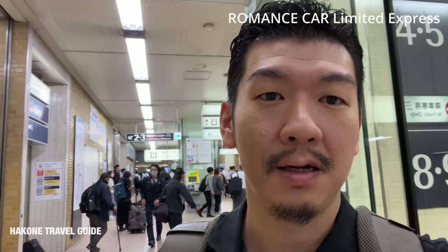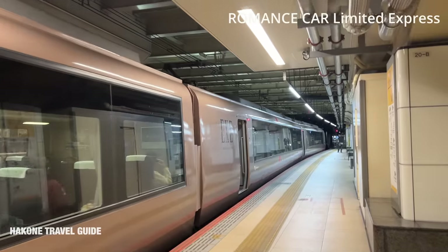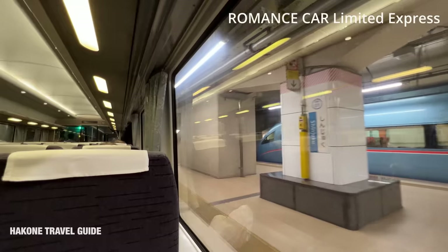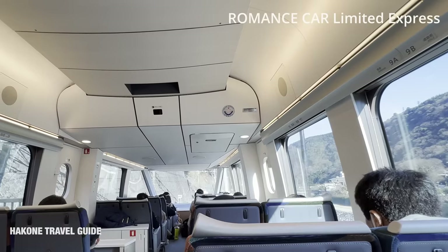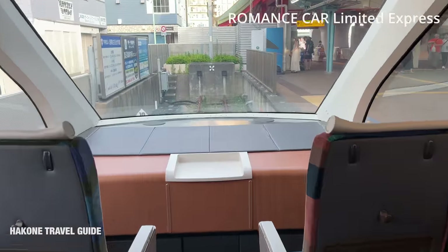If you take the south exit at Shinjuku, it's above ground and much more busy. They don't sell any food on the train except from the vending machine, so I recommend getting something before arriving at Shinjuku station. The private railway company Odakyu has been serving a special limited express called the Romance Car. The driver's seat is attached to the rooftop, so you have a full front view.